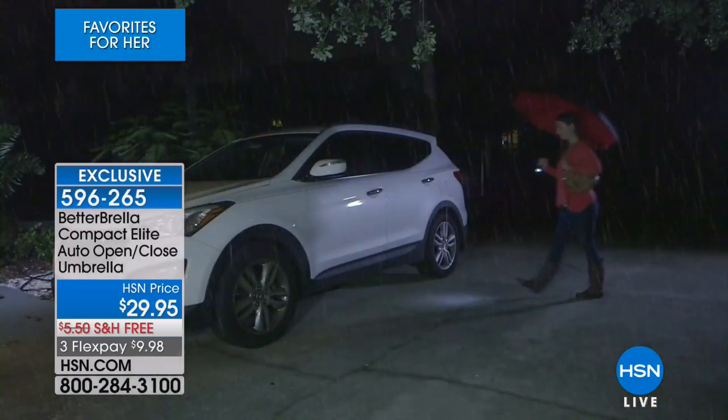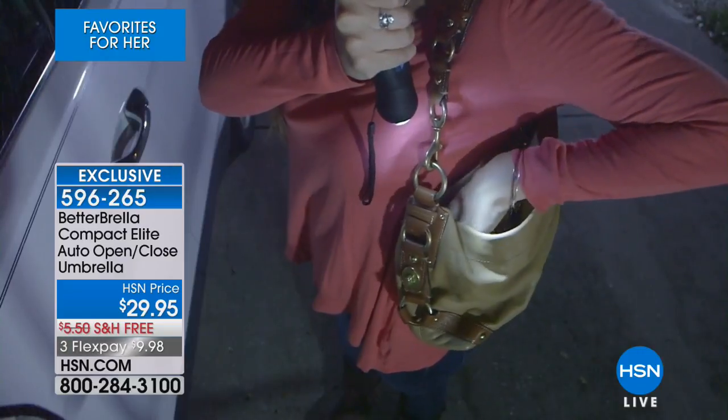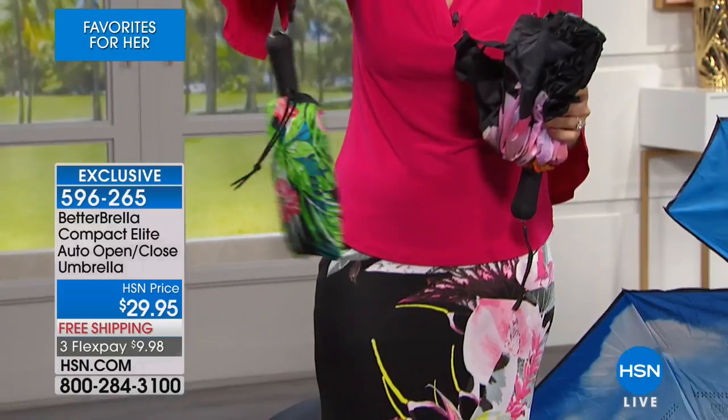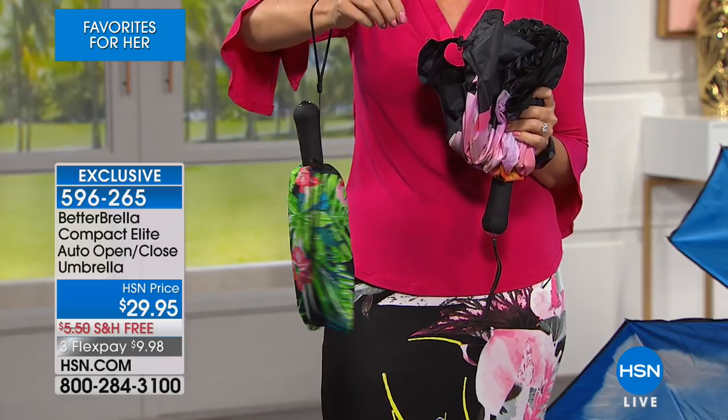Close to 700,000 of the Betterbrella right here at HSN, and here's what we love about it. It's going to keep you drier, it's more convenient to use than ever before, and it is this teeny tiny portable little package. It comes with that great little drawstring case, so it's convenient and easy to carry along with you.